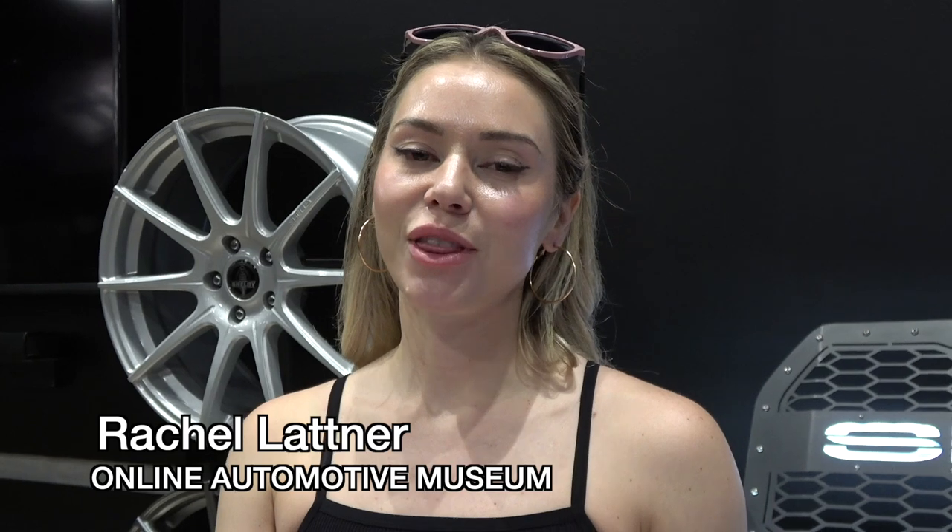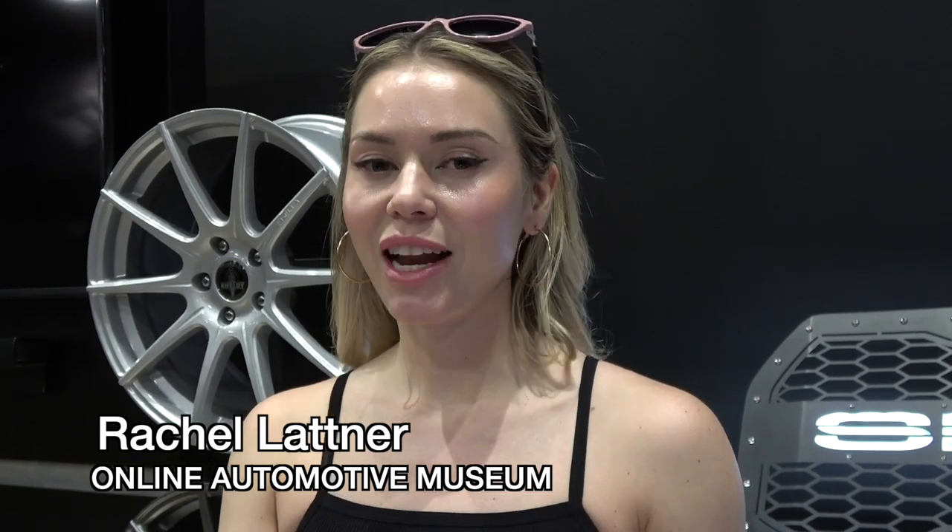Hi, I'm Rachel Latner with Online Automotive Museum, and today I'm here with Dwight Burke. We're going to be talking about his 2004 Mach 1 Mustang. Hi Dwight, thank you so much for spending some time with us to talk about your vehicle. Can you tell us a little bit about how you acquired this vehicle?